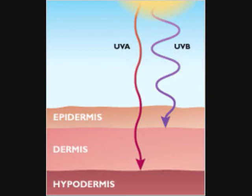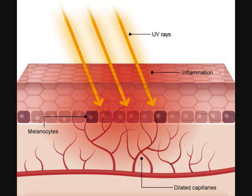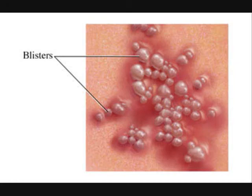On the other hand, UVB rays don't penetrate any further than the epidermis. Typically, large doses of UVB rays will cause acute sunburn, redness, burning sensation, and blistering.